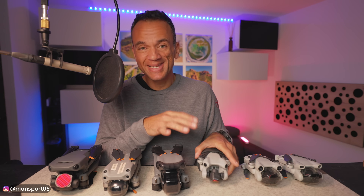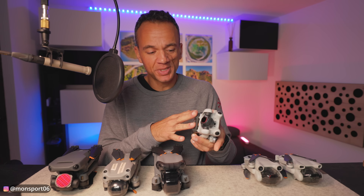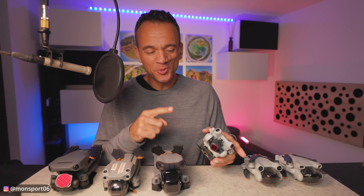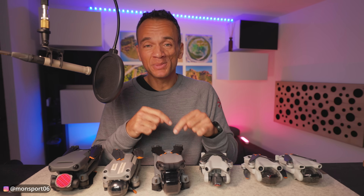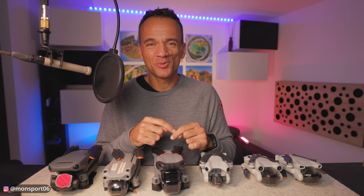In any case, whether you are a beginner, intermediate, or pro, if you want to buy a Mini 4 Pro, you will not be disappointed — I guarantee it. I've been having fun with it since I bought it at its release, and it's the drone I use most. If the video was useful or enjoyable, leave a comment, hit like, and subscribe — it helps me a lot. See you soon!